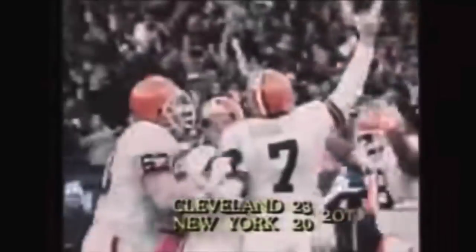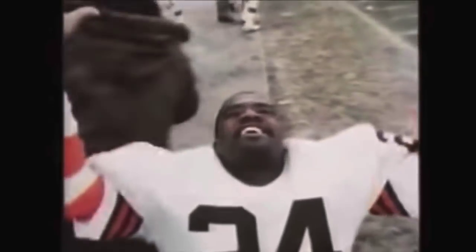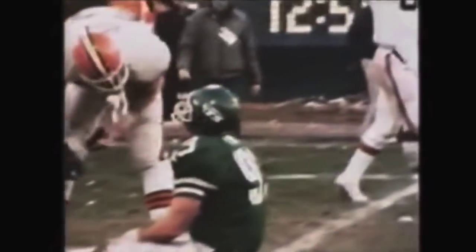Here we go — a 37-yard attempt. The kick is up. It is good. The Browns have won the game in double overtime and the stadium has gone berserk. Cold history will never be able to transmit the range of emotions felt by one team thinking it had lost it, only to win, and another thinking it had won it all, only to lose.